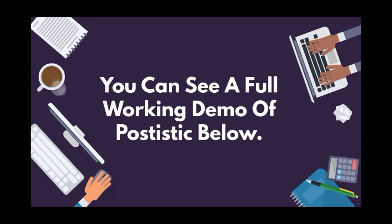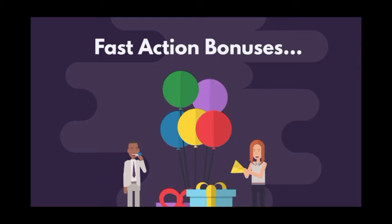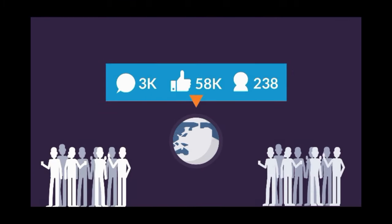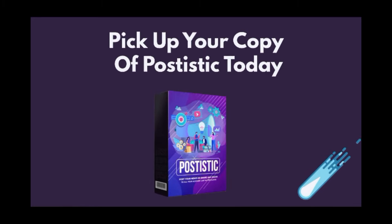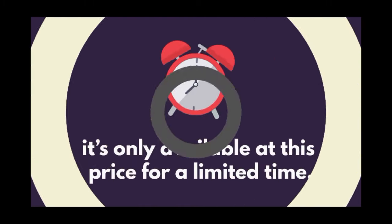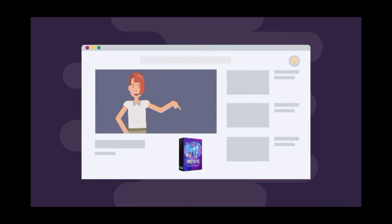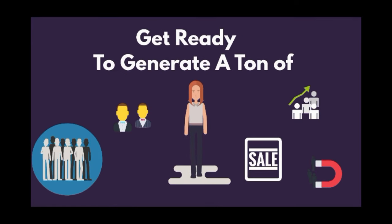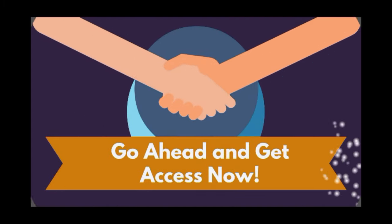You can see a full working demo of Postistic below, plus you can also see the fast-action bonuses you'll receive for picking up your copy of Postistic today. But if you're ready to siphon a ton of traffic from social media sites and more, then do yourself a favor and pick up your copy of Postistic today — especially since it's only available at this price for a limited time. Go ahead and review all the details on this page, then scroll down and use the button below to get access to Postistic now. Get ready to generate a ton of traffic, leads, sales, and profits with less effort. Go ahead and get access now.